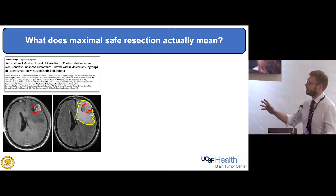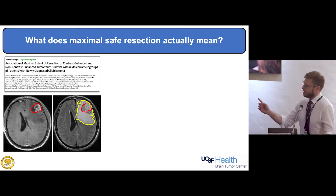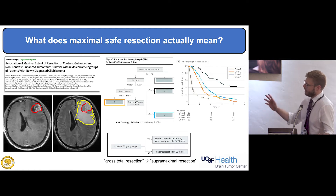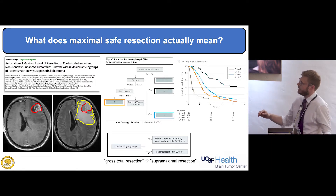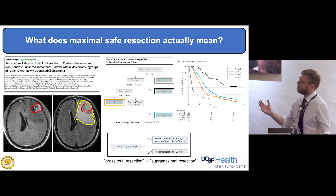The contrast-enhancing portion of the tumor, outlined in red, was previously the target for gross total resection. But there are tumor cells that extend into the flare signal abnormality region, outlined in yellow. In this study, we used a recursive partitioning analysis to show that in order for patients to do best, we needed to change our goals — going into the yellow flare portion of the disease, which we're calling a supermaximal resection. Taking out even more is beneficial.